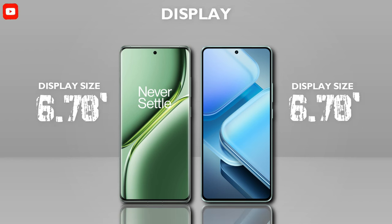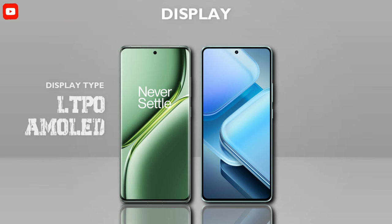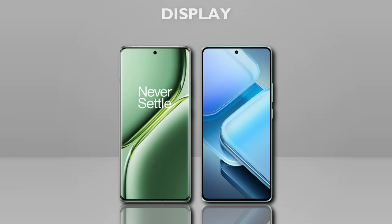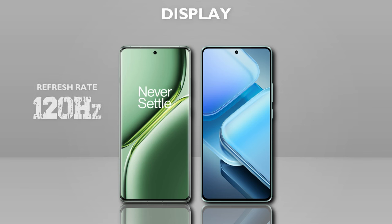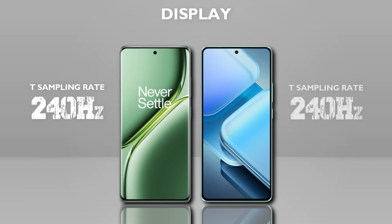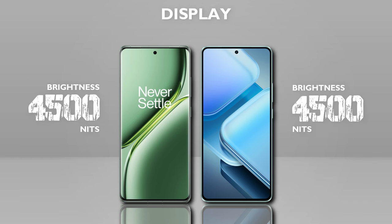Now checking the display. Display size: both mobiles are the same. Display type: LTBO AMOLED is better. Resolution: Full HD Plus — both mobiles are the same. Refresh rate: 144Hz is better. Touch sampling rate: 240Hz — both are the same. Brightness: 4500 nits — both are the same.